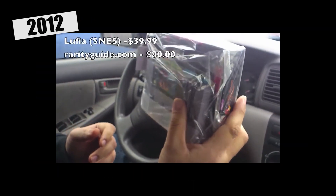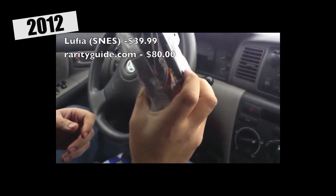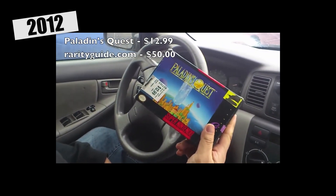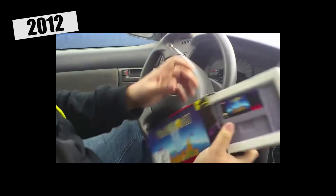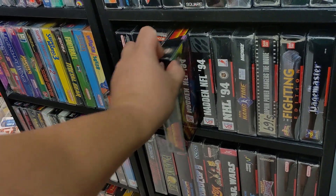This one came with the box in really good condition, with the map and the manual — and the Fortress of Doom for $39.99. I also picked up Paladin's Quest — never heard of this game before, it's Enix. It's just a cartridge, another five dollar pickup from the pawn shop I was talking about earlier.